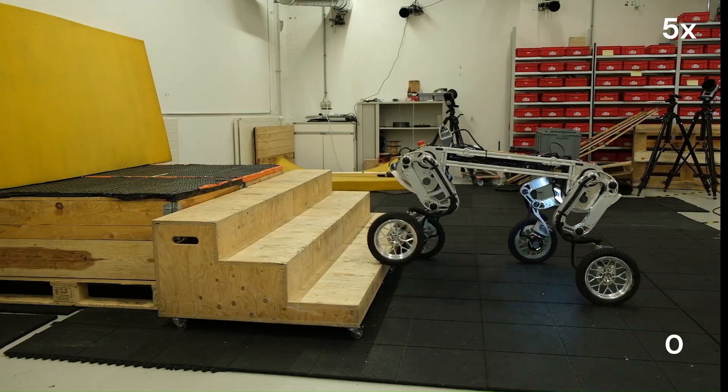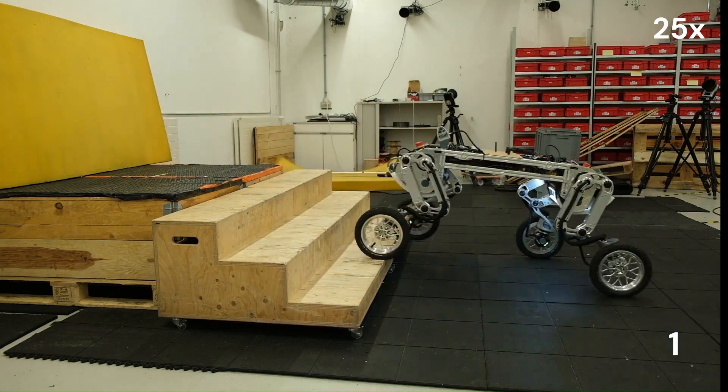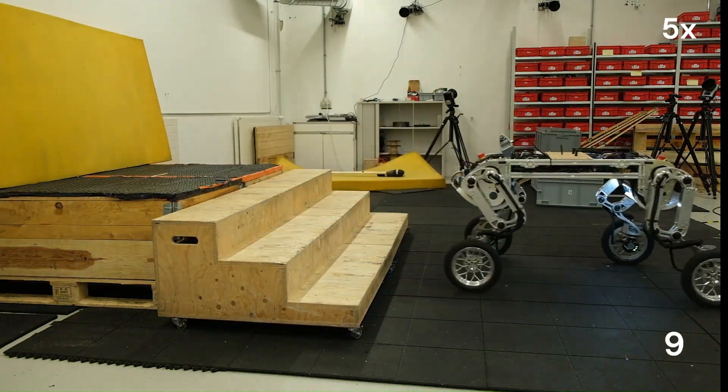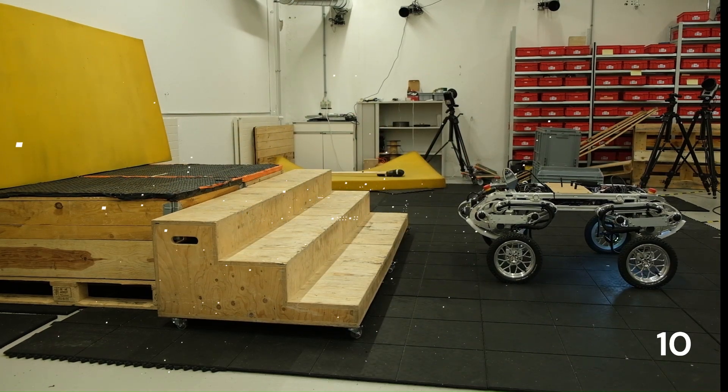Stair climbing was also tested several times in a row. Have a look at the paper to find out more.